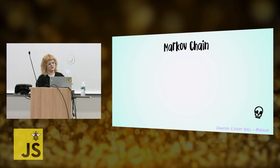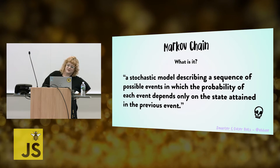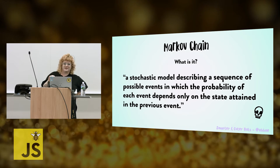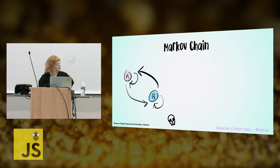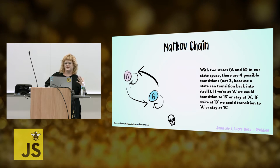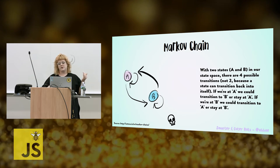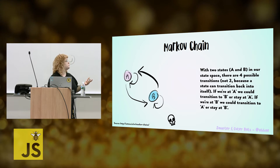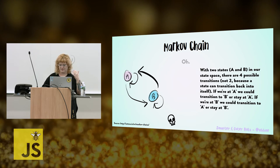Now we're going to talk about Markov chains. Markov chains are a stochastic model describing a sequence of possible events in which the probability of each event depends only on the state attained in the previous event. Here's a helpful diagram: with two states, A and B, there are four possible transitions — not two — because a state can transition back into itself. So if we're at A, we can transition to B or stay at A. And if we're at B, we can transition to A or stay at B. Markov chains are often used in natural language processing, especially with predictive text.